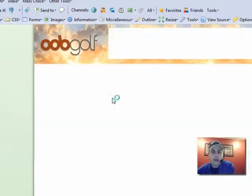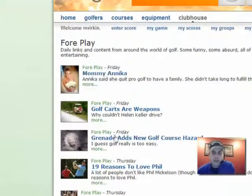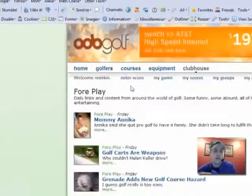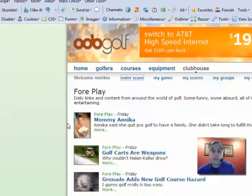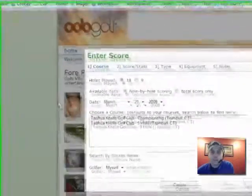The main thing about OOB Golf really is the scoring. You can see on the blog there's posts about Mami Annika, Grenade adds new golf course hazard — kind of fun stuff. But the main reason to use OOB Golf is really the scoring. And again, similar to Straca, it's very easy to enter scores, although I think I saw something the other day that promised an even easier way to enter scores.